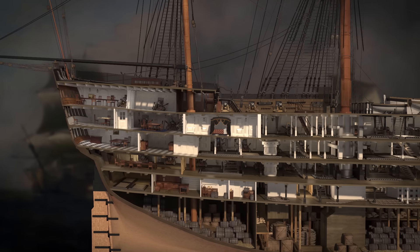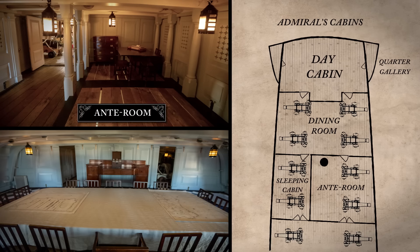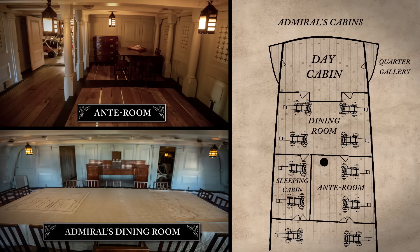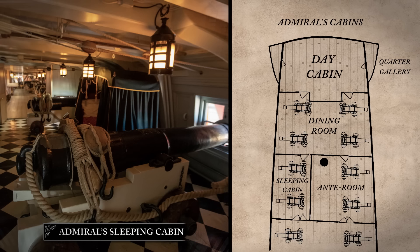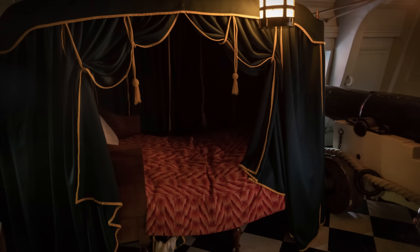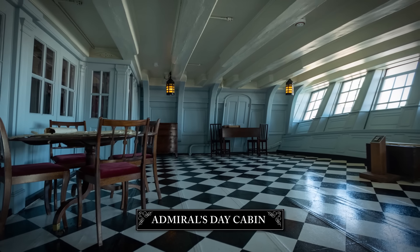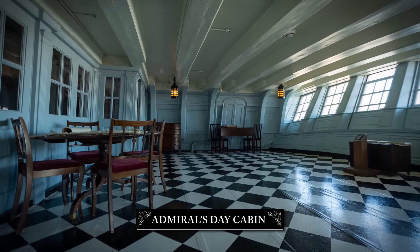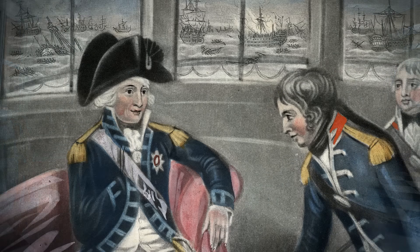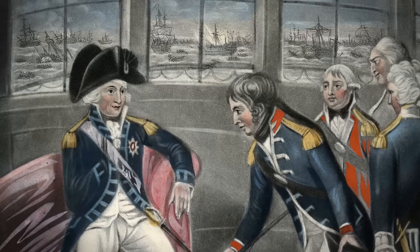An admiral required his own suitably grand quarters, located in the stern section of the upper gun deck. These comprised an anteroom and a dining room, which also served as a meeting room. In the sleeping cabin, the admiral usually slept in a suspended cot. But Nelson preferred a campaign bed like this one — easier to get in and out of with only one arm. At the very stern lay the admiral's day cabin, which served as his office and private space. The admiral would spend much of his day here, submerged in the meetings, paperwork and administration required in the running of a fleet.